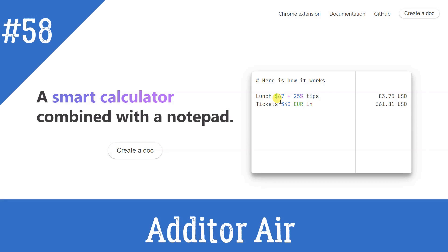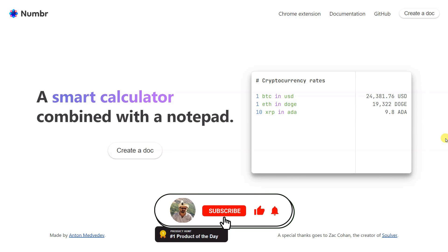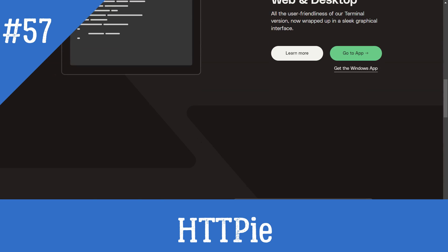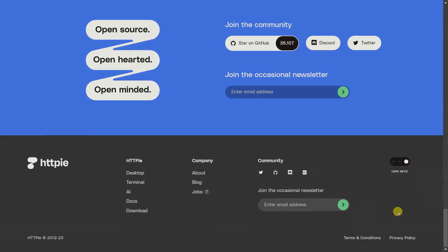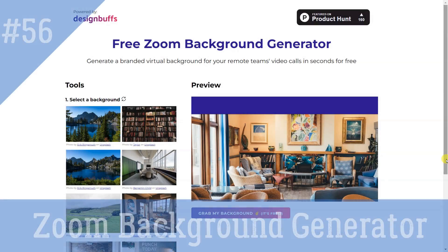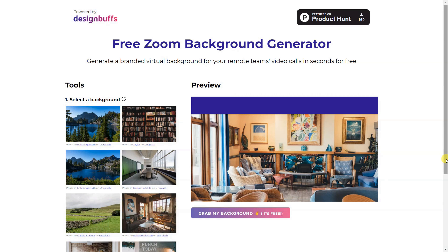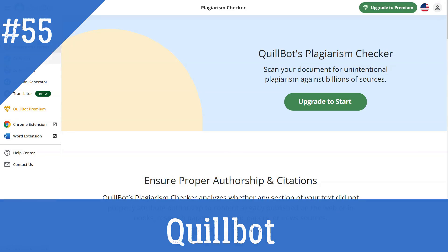Number: A currency calculator and notepad that understands your calculations. You can use notes with numbers alongside each other, and all your numbers are instantly calculated as you type. Quillbot is a paraphrasing website that rewrites everything as plagiarism-free text.